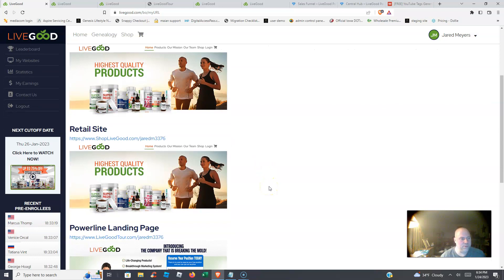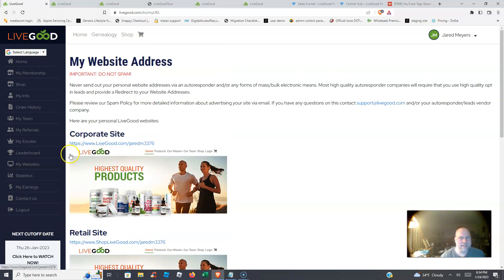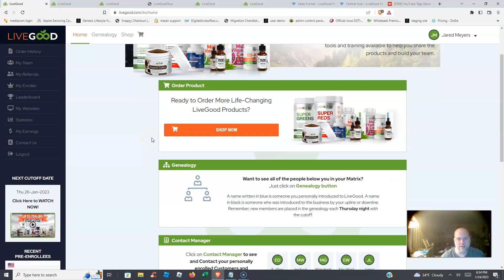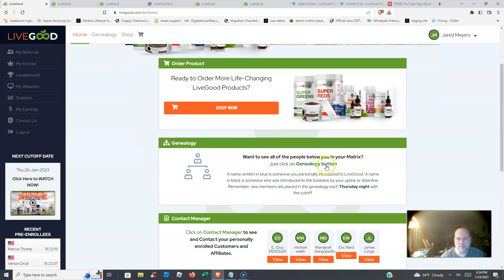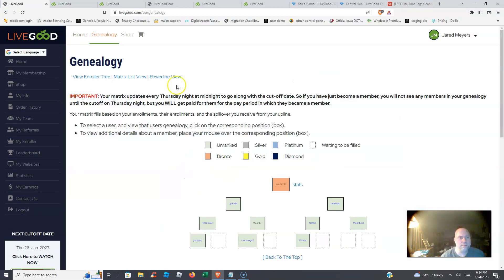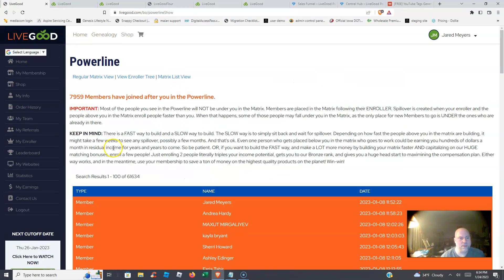If you upgrade by Thursday, you'll be placed before everybody else in the power line. Right here it says 7,959 members have joined after you in the power line.